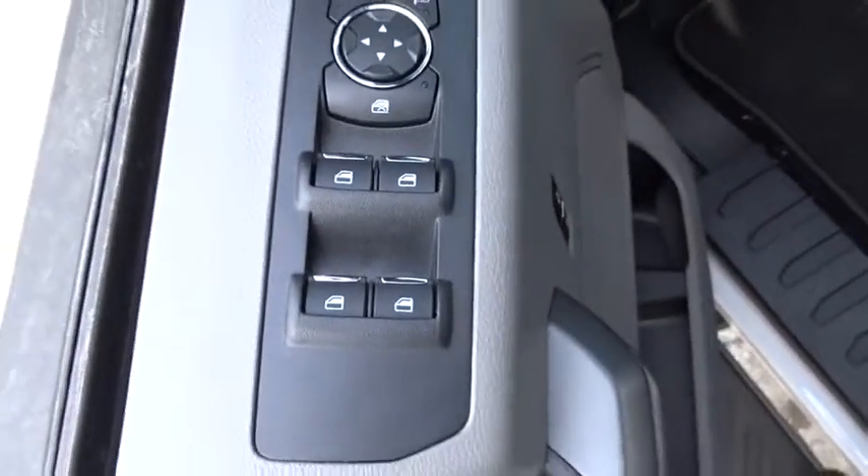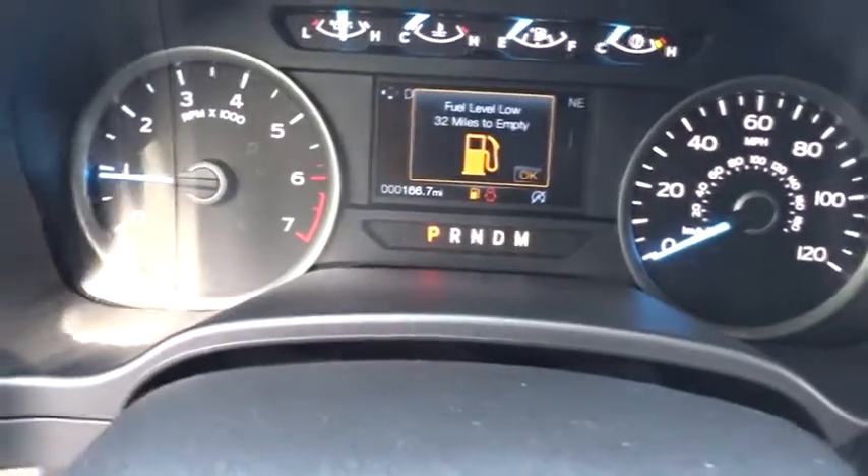Cruise control, four-wheel drive, floor mats, AM FM stereo radio, power windows, CD player, passenger airbag, security system, MP3 player.